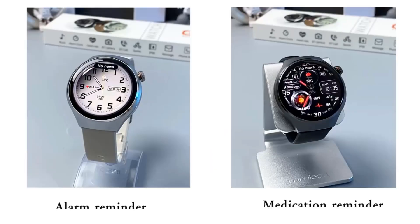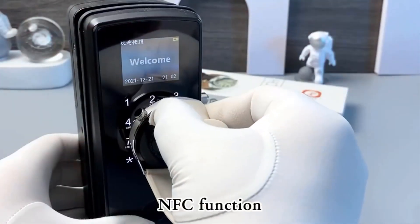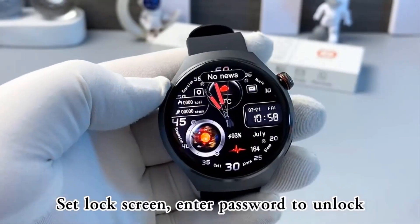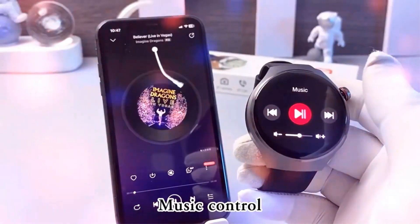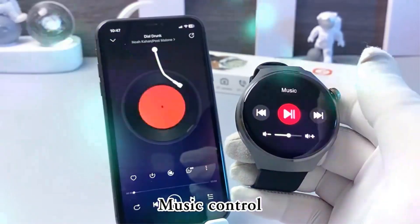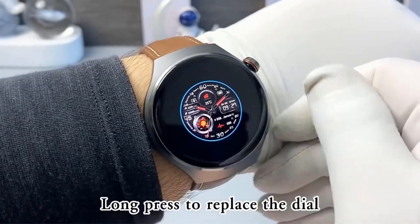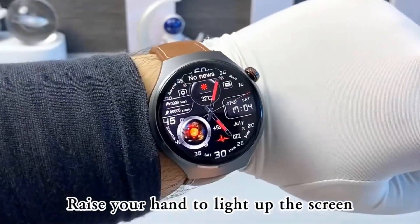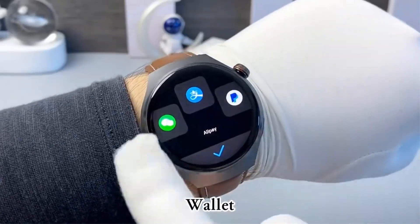Main watch functions include breathing training, dial push, stopwatch, brightness adjustment, multiple sports modes, sleep tracking, heart rate monitoring, app notifications, remote music control, remote camera control, weather, find my phone, Bluetooth calling, Bluetooth music, password protection, calculator, split screen display, quick widgets, compass, and 156 sports algorithms with blood oxygen saturation monitoring.